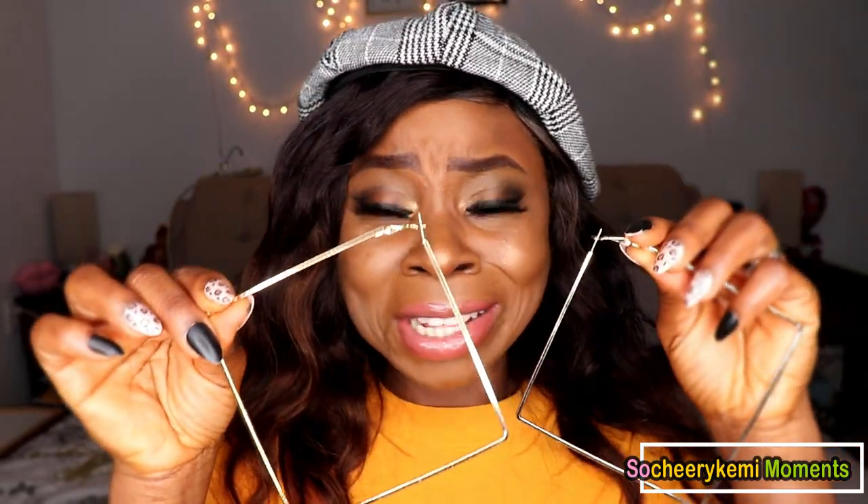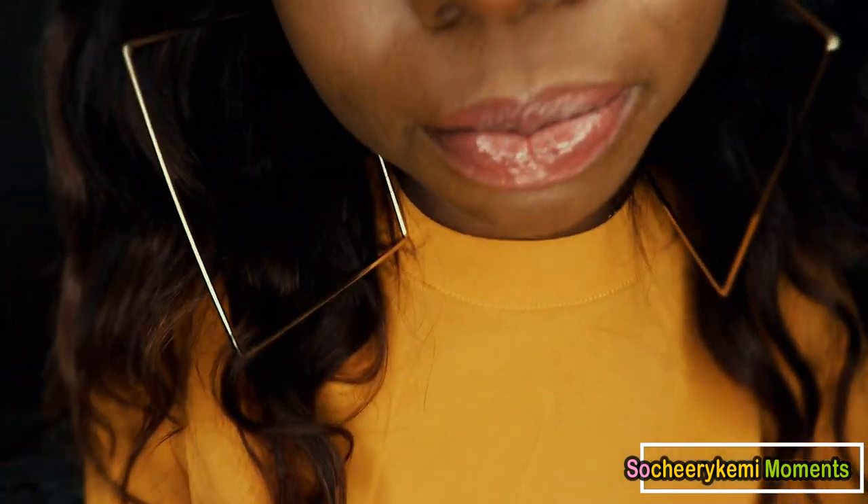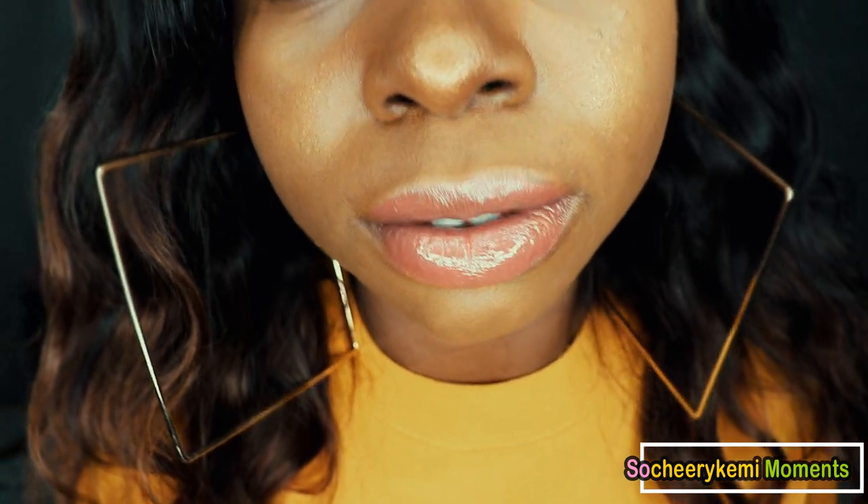The next earring is a really big one — this is way out of my comfort zone. This is how it looks — it's massive. I've never worn something this big before. It's good for those days when you want to make a statement. For short girls like me with a short neck, it sits quite close to the neck, but this is how it looks.